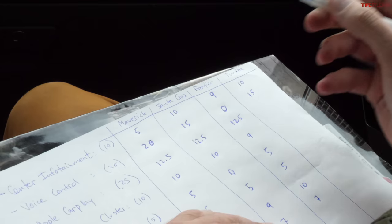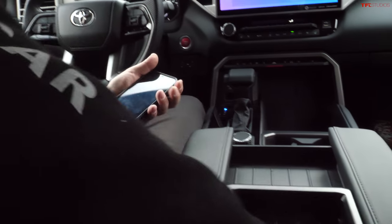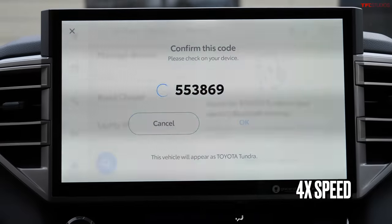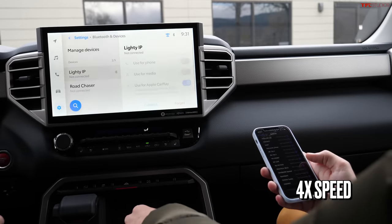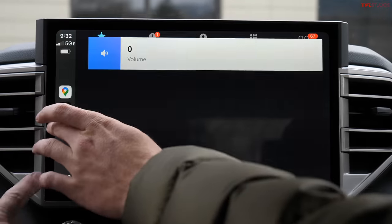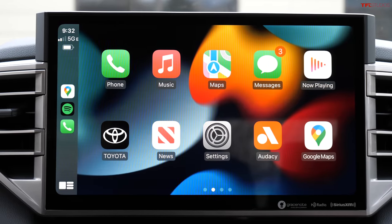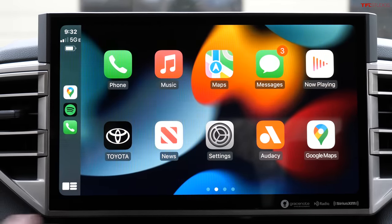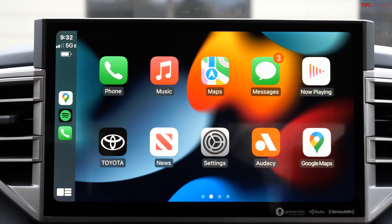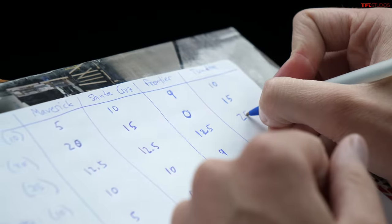Apple CarPlay on the Tundra is wireless. André's phone connects without any cables and CarPlay appears full screen, looking really clear. This is the first truck in the test with wireless CarPlay — a major win. Rating: 25 out of 25.